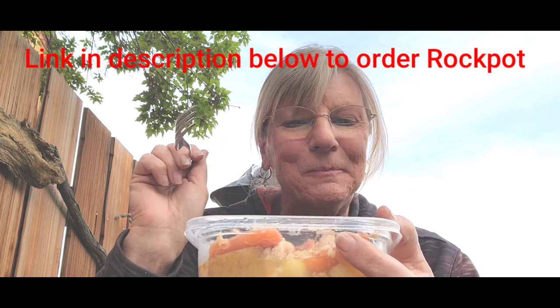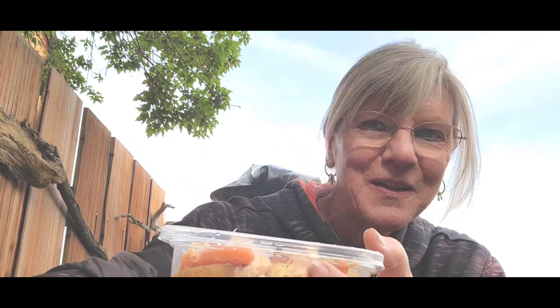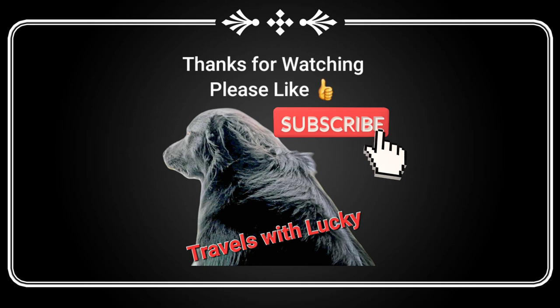Can't wait to try mine. Thanks for watching, Travels with Lucky.